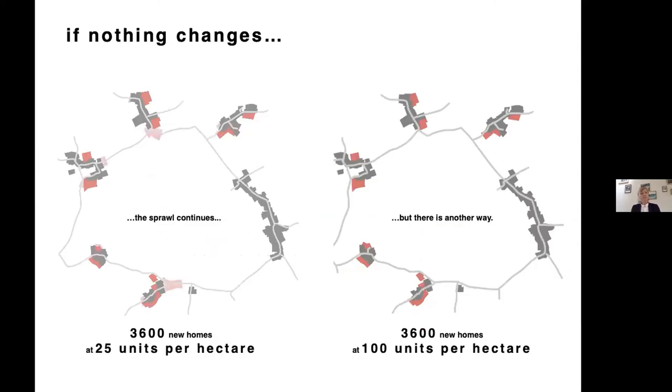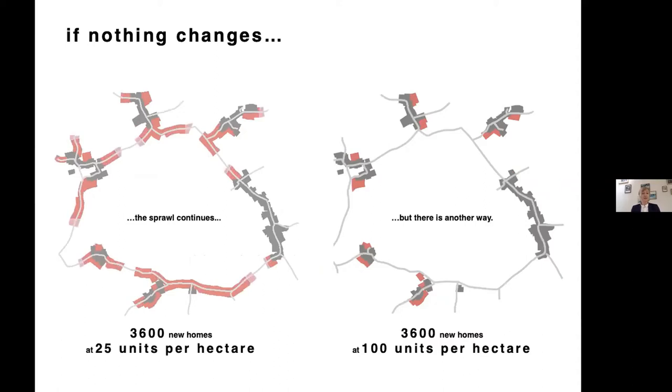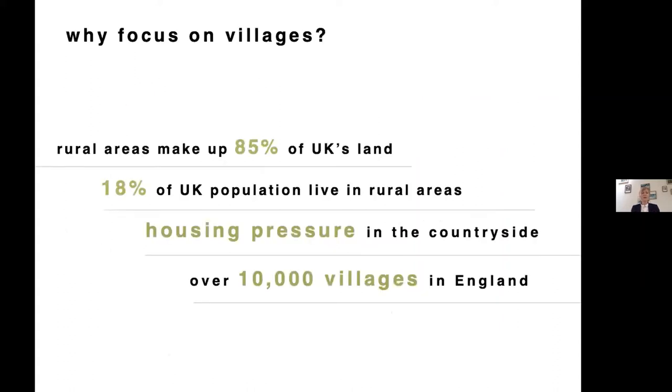Development is happening in villages but it's not the right kind — a small-scale, low-density suburban sprawl. If you allow that to continue, villages will lose their identity as they sprawl out and could join with another village. Our idea is that you can start looking at housing at a higher, gentler density within villages.